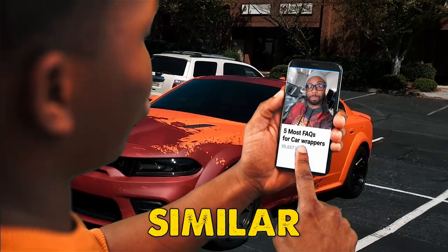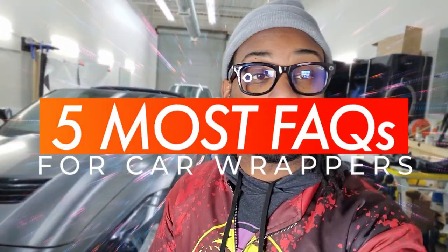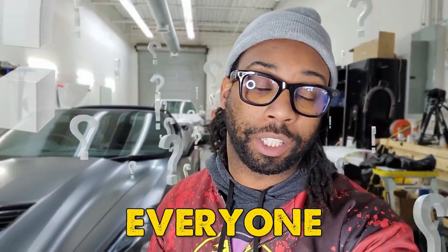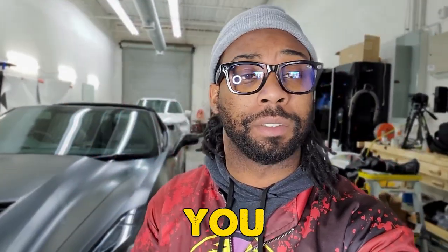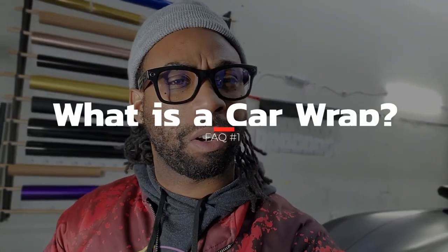You're about to get your vehicle wrapped, similar to something like this, but you have a few questions. Here are the top five questions that everyone asks. I'm here to answer them and make sure that you don't get confused on which ones apply to you. I'm Dr. Miami with Car Wraps Mr. All-In Cars.